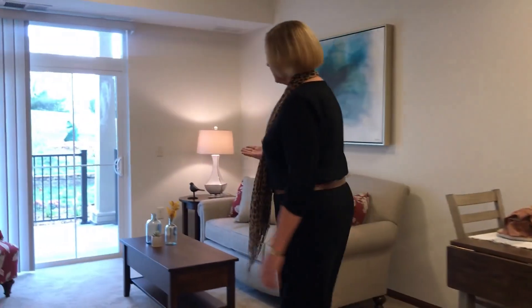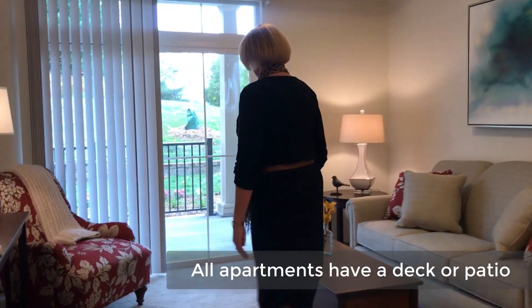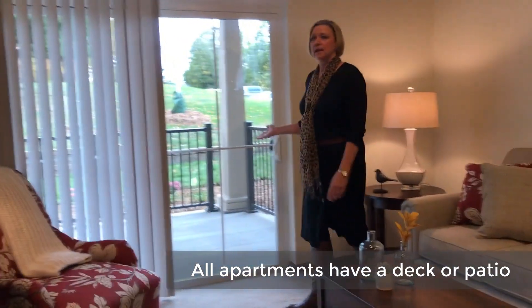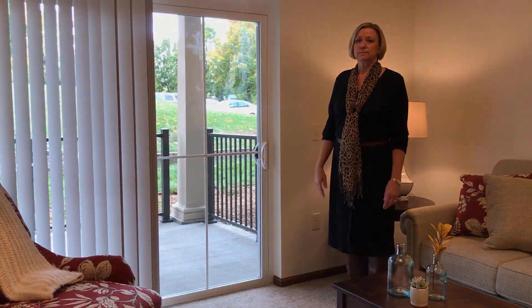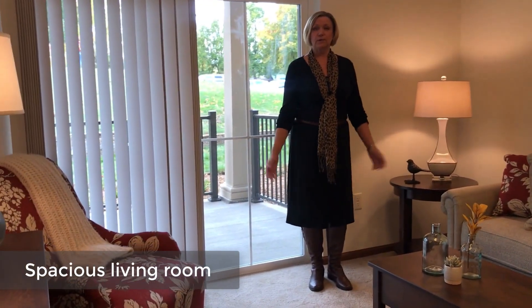As we walk through the living room over to the sliding door, you'll see that we have a concrete patio on our first-level apartments and a deck on all floors above. As you can see, even in the smallest floor plan, the living room gives you great spacious options for your furniture and decorating ideas.